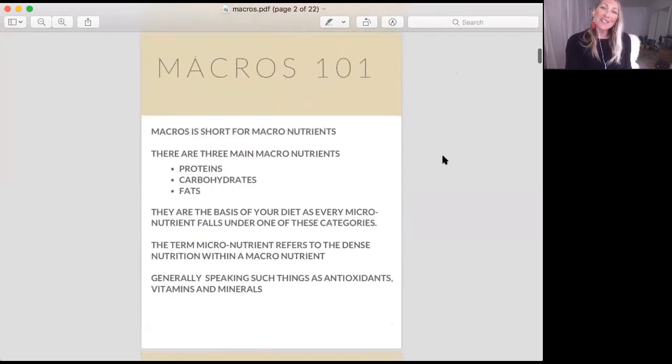What you need to know: macros stands for macronutrition. There are three macros — proteins, carbohydrates, and fats. Anytime you hear the term micronutrient, it means things like minerals, vitamins, and antioxidants.